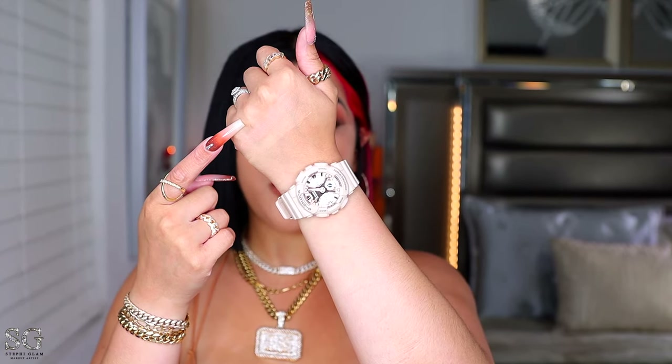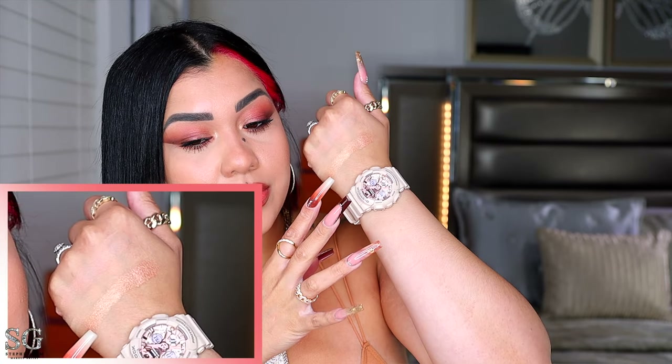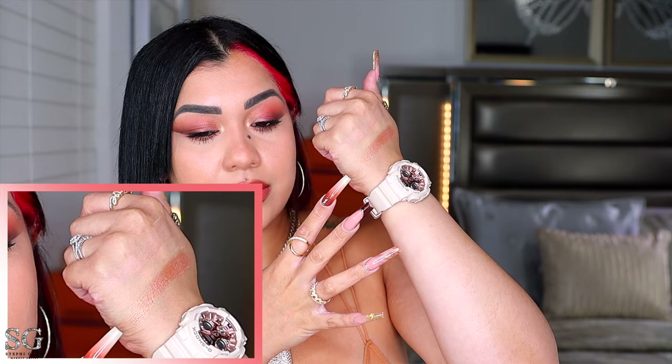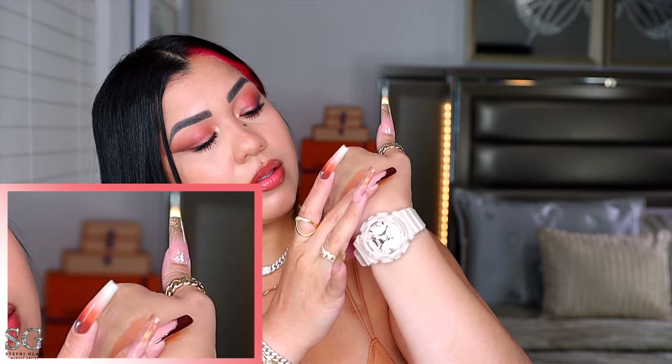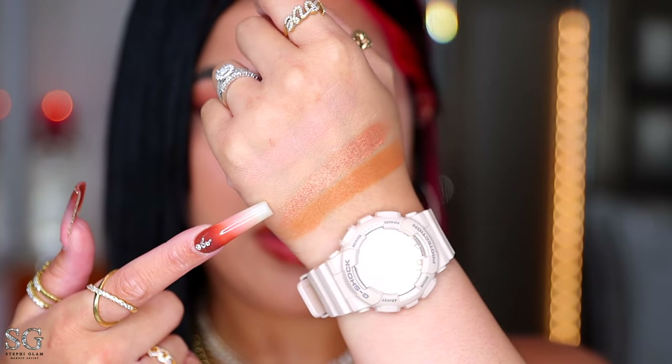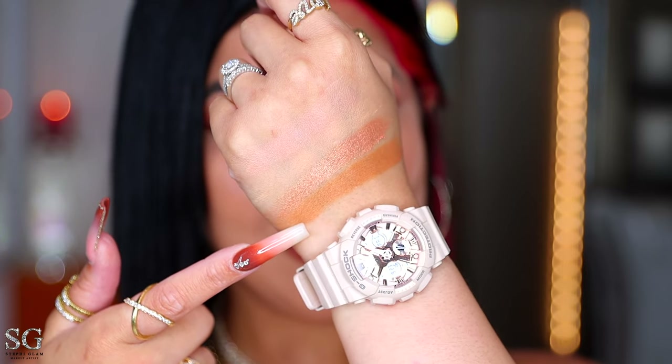Let's try to see this in swatches. This is the first finishing powder — it has a rosy undertone — and the second one looks more yellow. This one is the highlighter and the bronzer. It's like a rosy peachy highlighter, and the bronzer has a little bit of an orangey tone — hopefully it doesn't look like that on the skin.